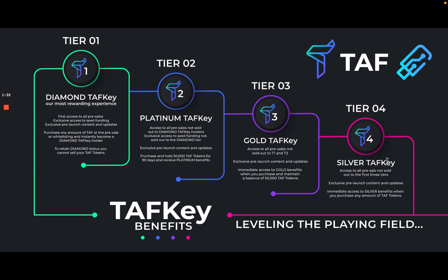Tier 2 is the Platinum TAF Key. You get access to all pre-sales not sold out to Diamond TAF Key holders — first come, first serve, with Diamond first and Platinum second. You also get exclusive access to all seed funding not sold out to the Diamond tier, plus exclusive pre-launch content and updates.